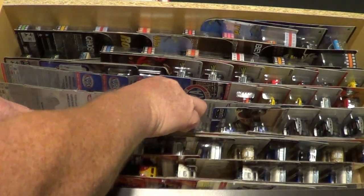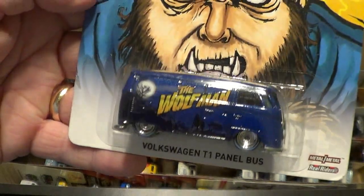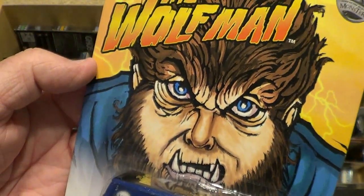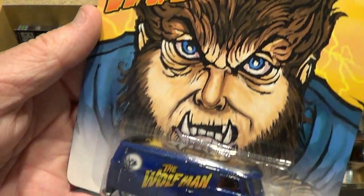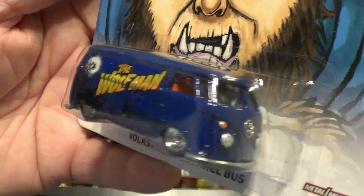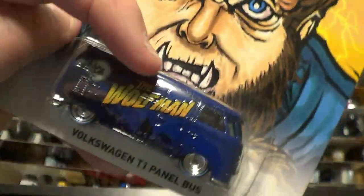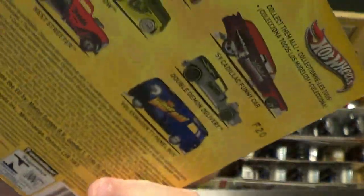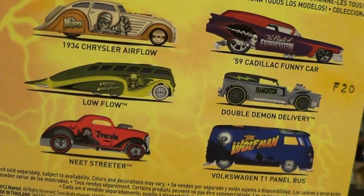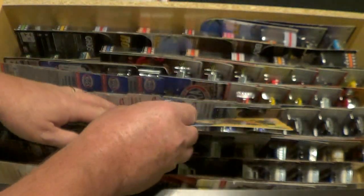Here we go — this one is the Wolfman VW panel bus. I ended up finding, I want to say, ten of them at a Kroger, and I posted photos. There may actually be a video already on YouTube of this one. I found a bunch of these and ended up buying them too. Boys really like the Volkswagen panel bus, the ones without all the windows. Anyways, there's that whole set right there. I do have the whole set loose and opened up somewhere. This is a sweet one.